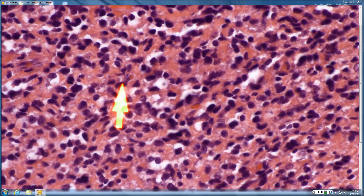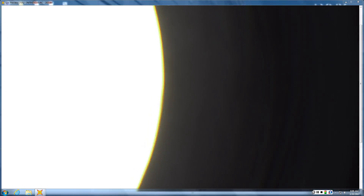Rhabdoid differentiation in something anaplastic in skin is usually melanoma. That rhabdoid morphology — eccentric nucleus, big pink cytoplasm — in a small round blue cell tumor makes you think of striated muscle tumor malignant. In an anaplastic tumor, rhabdoid makes you think of melanoma.